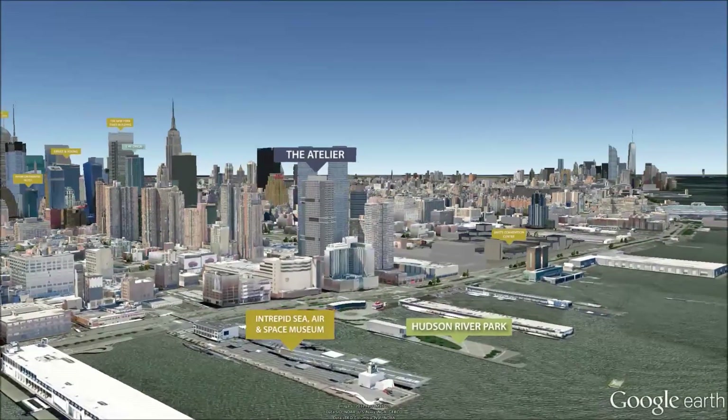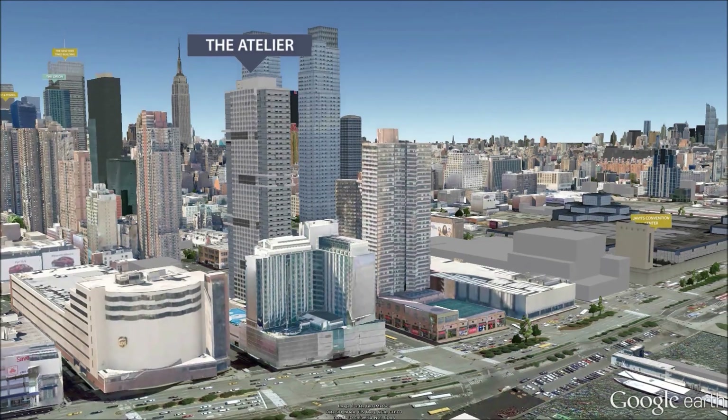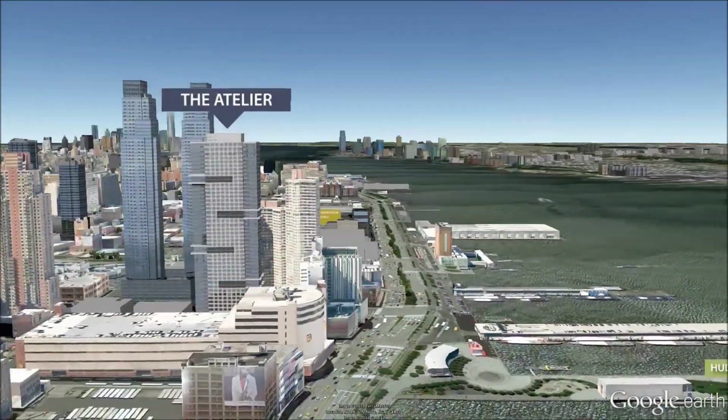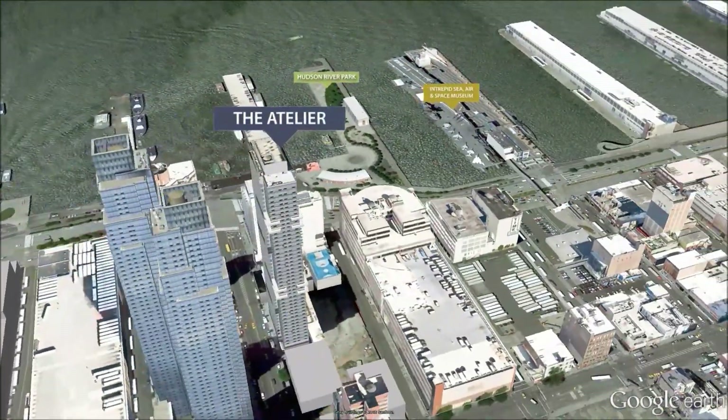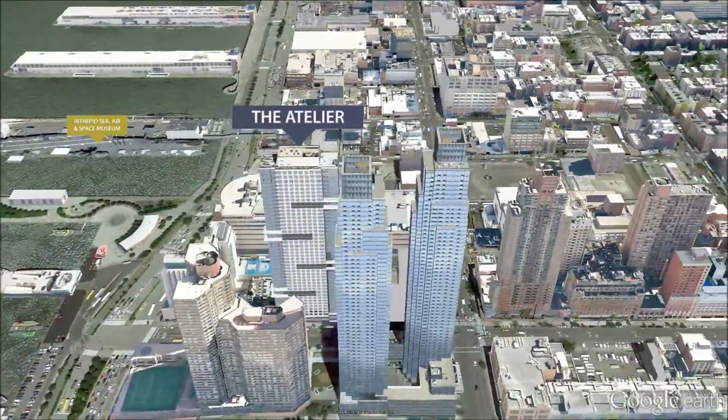Built in 2007, the Atelier is a condominium tower less than a block from the Hudson River on 42nd Street. Designed by Costas Condilis, its all-glass facade was inspired by the ocean liners that docked along the Hudson River in the 1940s.